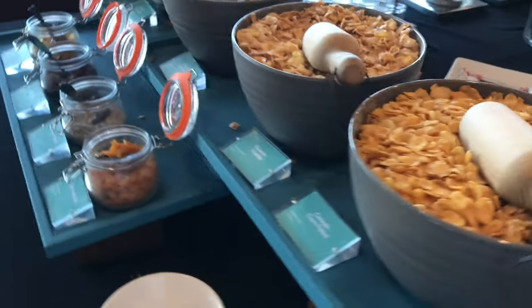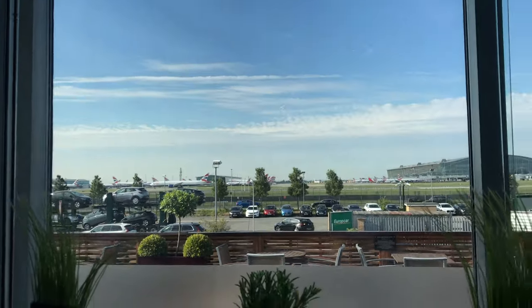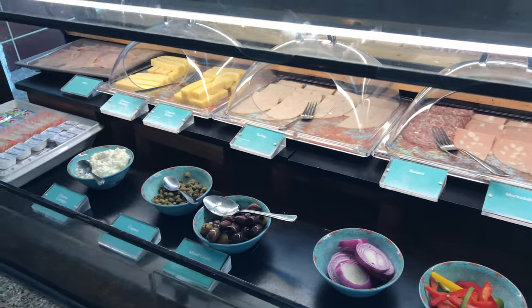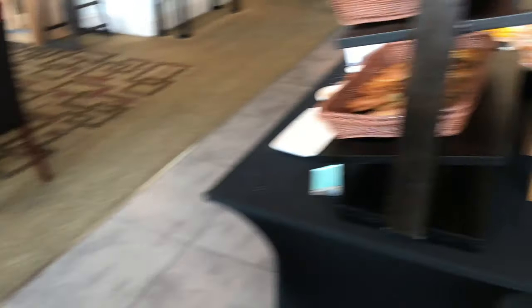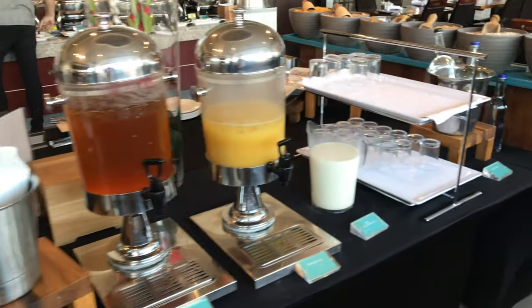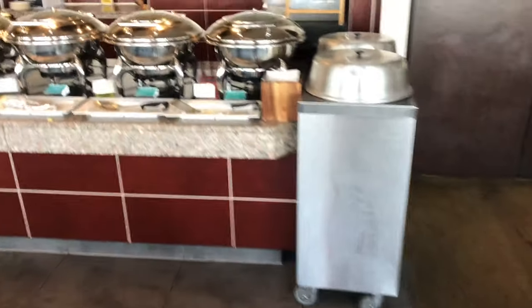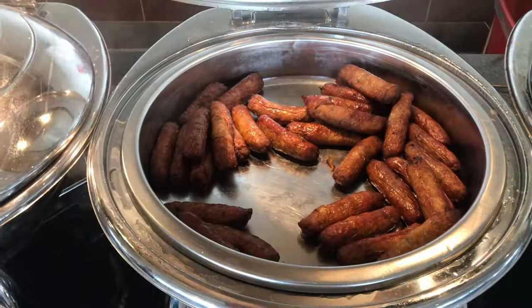Breakfast this morning was tremendous, to be honest. Everything's there — it's a truly international breakfast as you'd expect. You've got all your continental meats, and I had the full works: bacon and eggs, sausages, beans, mushrooms. So I do need those walks down the long corridors — they're good for me! As you can see, it's a fully complete breakfast buffet. The service is nice, the staff are friendly — from reception right the way through there's always a smile. It's a nice, friendly place.